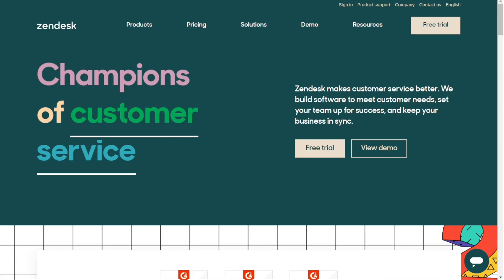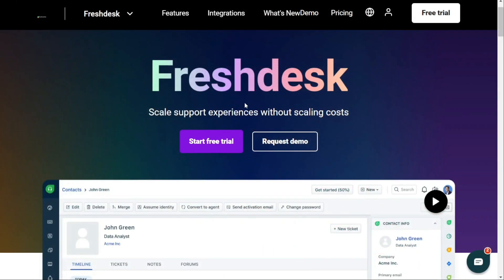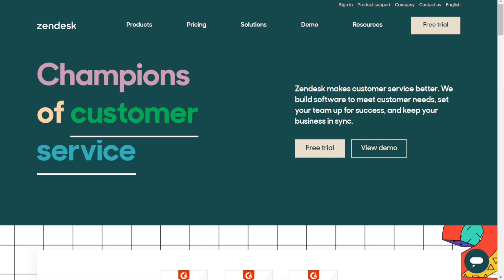Hi guys. Freshdesk and Zendesk are two of the most popular helpdesk softwares today. But which one should you be using? To help you make an informed decision, I'll explain the main differences between Freshdesk and Zendesk, and we'll consider seven criteria to see how these two tools stack up. You can start with the free version and if you like it, you can upgrade, risk free. So let's find out which is better for you.